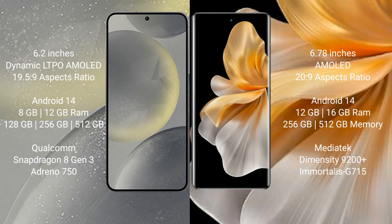Samsung Galaxy S24 runs on the Android 14 operating system. Vivo S18 Pro also runs on the Android 14 operating system.